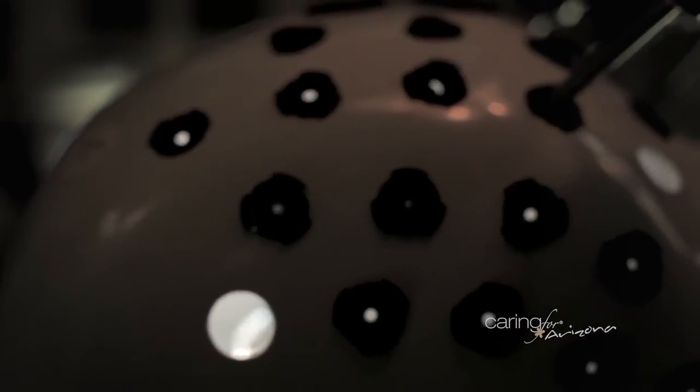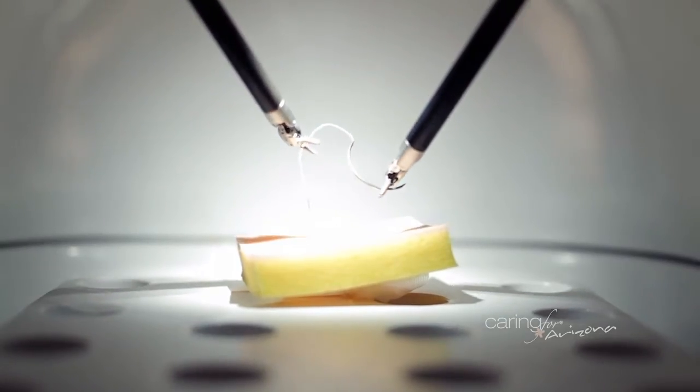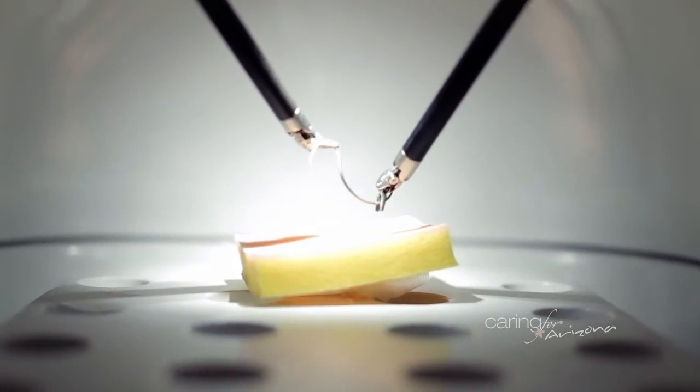For surgery specifically, the robot is a huge jump from laparoscopic surgery because we can see better, the camera optics are better, the computing power is better, and overall that translates to a better result in some cases.